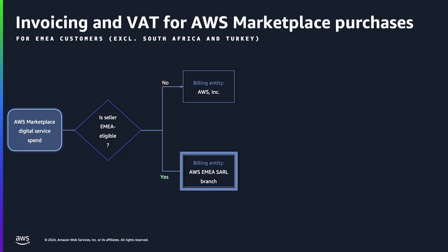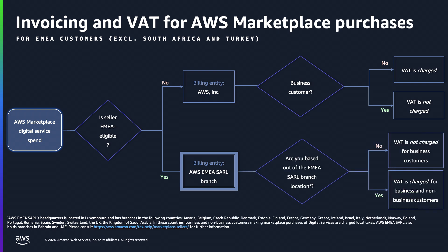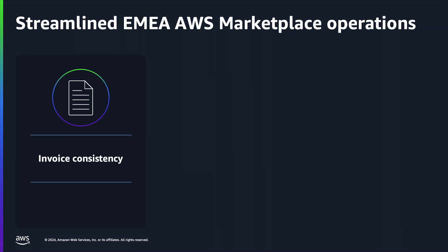Now let me talk about how VAT is charged for your AWS Marketplace transactions in the EMEA region. VAT charges vary based on the seller status, customer status, and customer location. VAT is charged if you are procuring digital services from a non-EMEA eligible seller and are not a business customer. If you are a business customer procuring products from an EMEA eligible seller, then you will be charged VAT if your tax location matches one of the EMEA SARL branch locations.